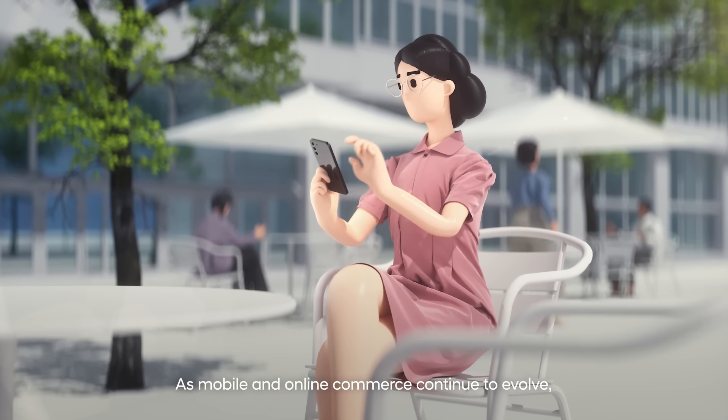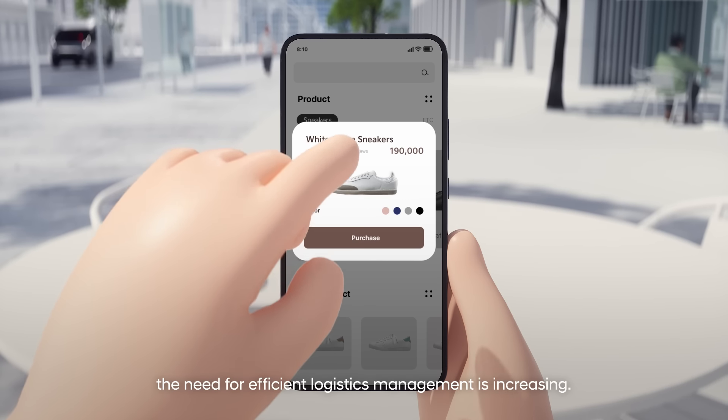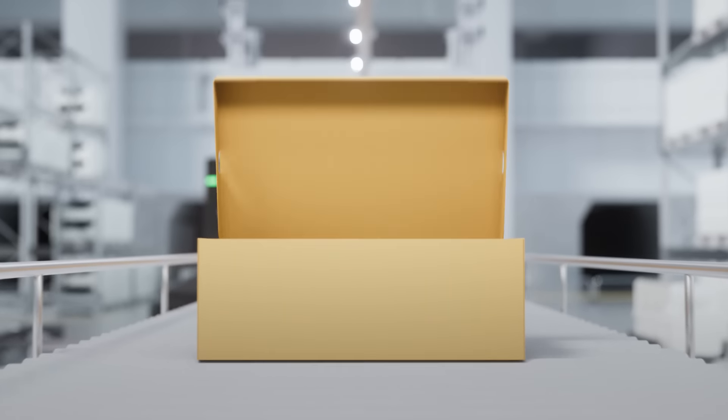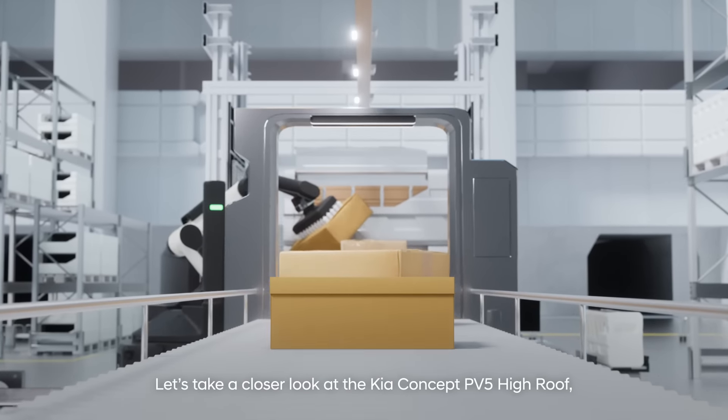As mobile and online commerce continue to evolve, the need for efficient logistics management is increasing. Let's take a closer look at the Kia Concept PV5 High Roof, designed to handle today's quickly evolving logistics requirements.